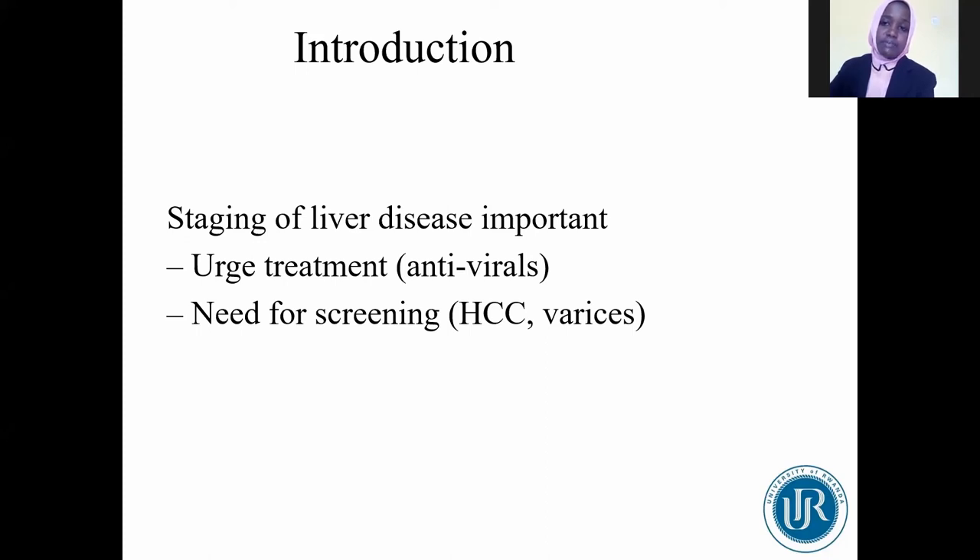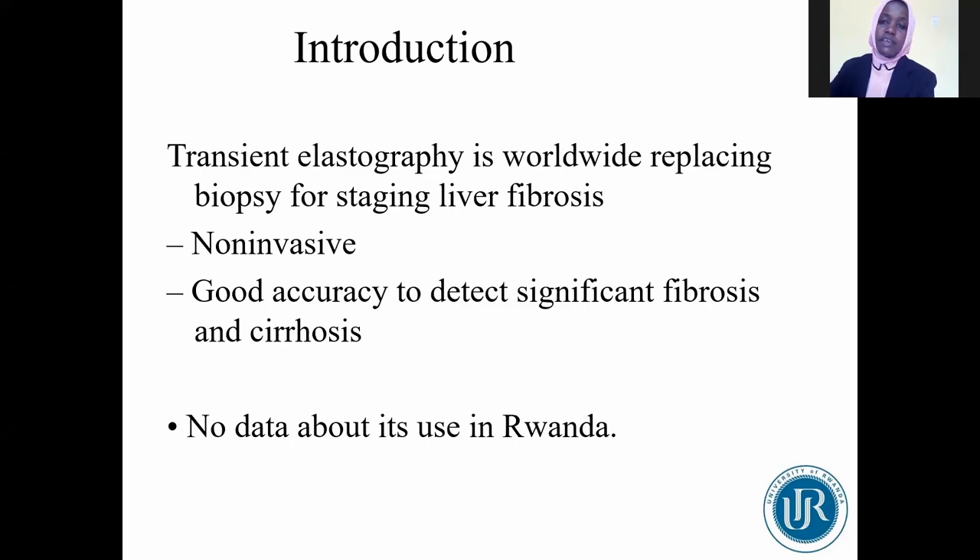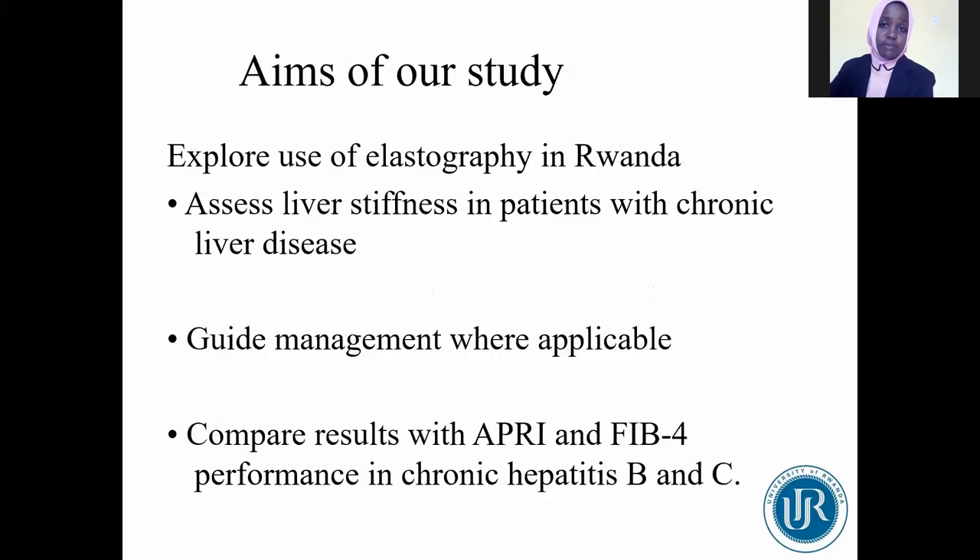Transient elastography is replacing liver biopsy worldwide to determine the stage of hepatic fibrosis. It is non-invasive and has good accuracy for detecting significant fibrosis and cirrhosis. It translates liver stiffness into numerical scores ranging from 2.5 to 75 kPa, but there are no data on its use in Rwanda. Our objective was to explore the use of elastography in Rwanda, evaluate liver stiffness in patients with chronic liver disease, and compare the results of elastography with APRI and FIB-4 in chronic hepatitis B and C.